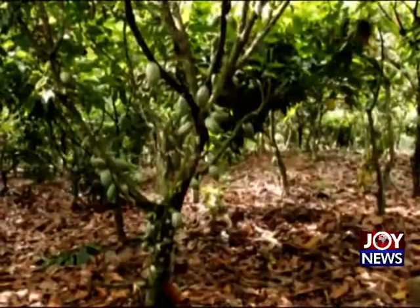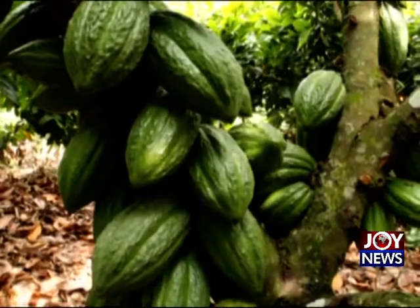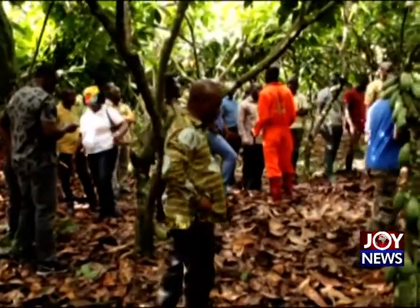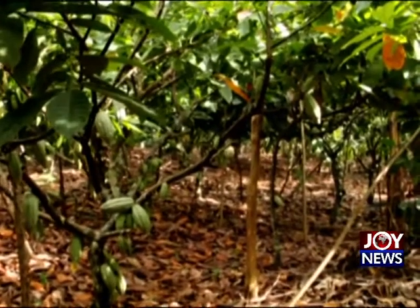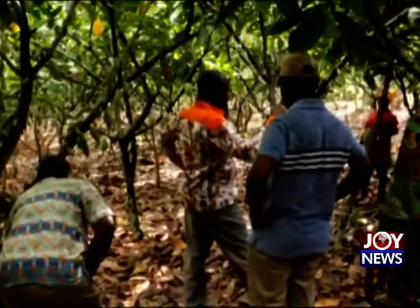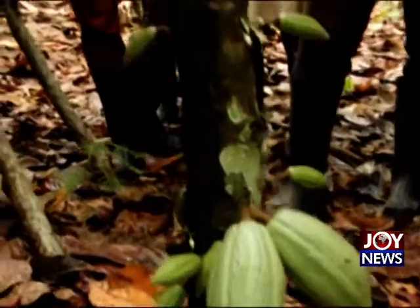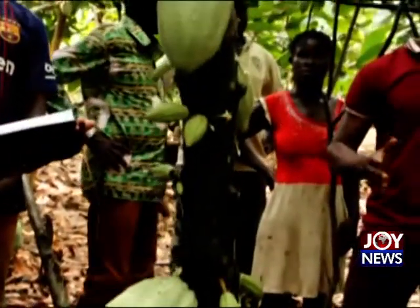In 2017, Ghana Cocoa Board, upon realizing the reduction in production, decided to introduce the hand pollination method. After the introduction, cocoa trees that were producing about 30 to 40 pods can now produce over 300 pods. In most extreme cases, as observed on Gilbert and Company's farm, 879 pods have been produced.